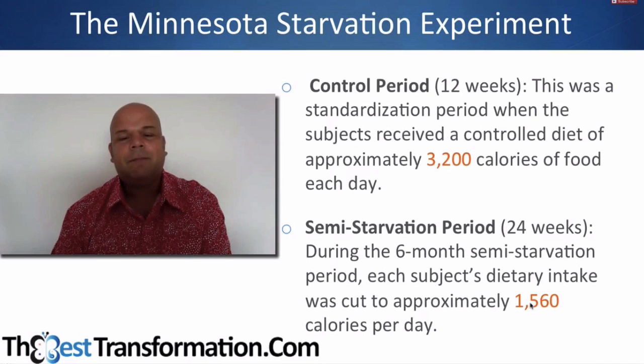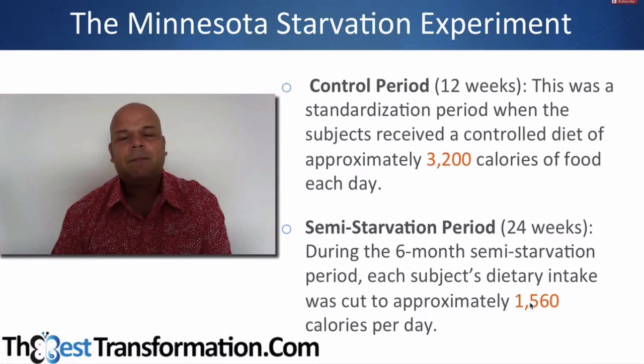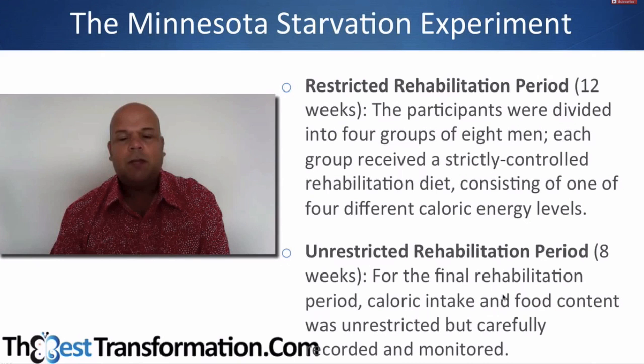1,500 calories — bear that in mind. Then they had a rehabilitation period where they were each given different diets to work out the best way to refeed, and then the final rehabilitation was an unrestricted food intake where you could eat whatever you wanted.